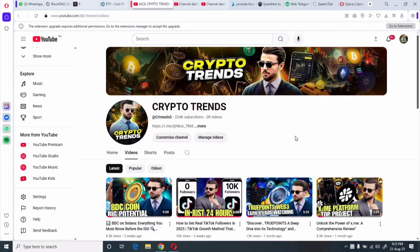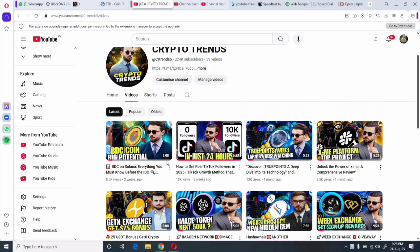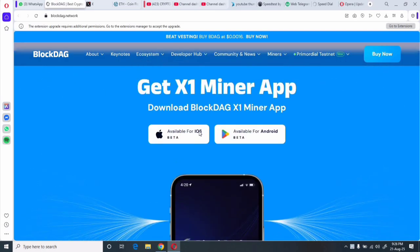Hello, my dear friends, this is Boss here and you're watching my YouTube channel Crypto Trends. Today I want to introduce you to a project we're going to make a lot of profits from in the future. Before starting, I request all newcomers on my YouTube channel to kindly subscribe and press the bell icon. Let's begin the review — today's project is BlockDAG.